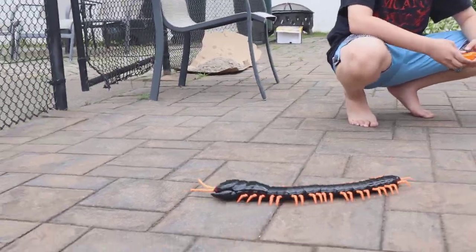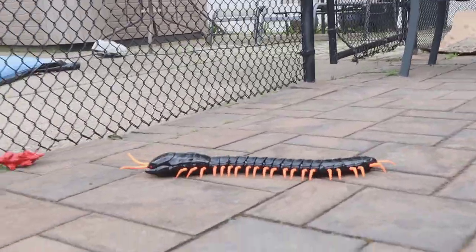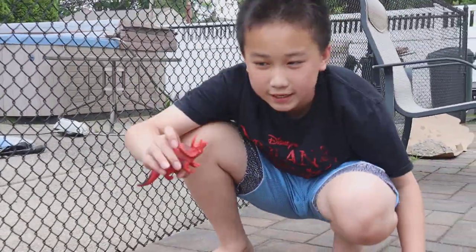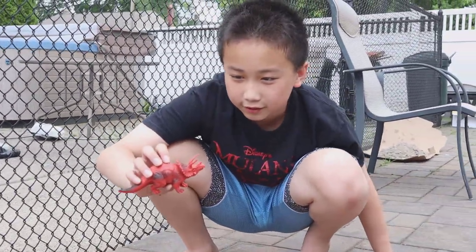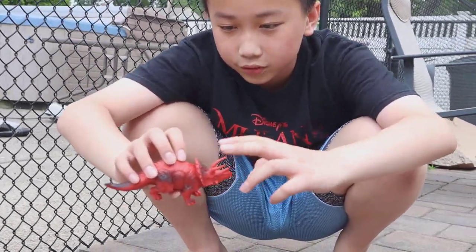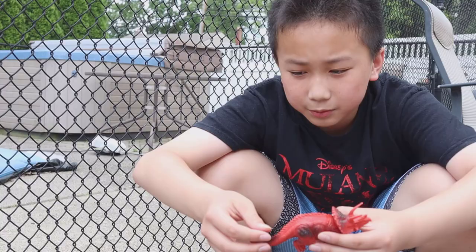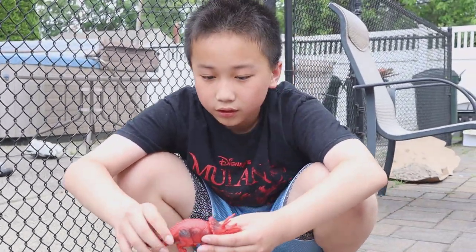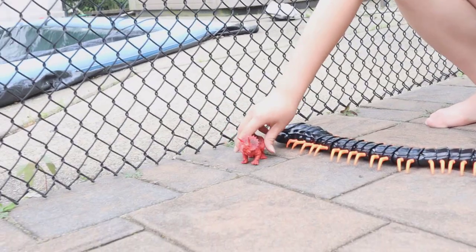Where is the triceratops? Oh, right there! We found it! This is a triceratops. Triceratops have three horns — one right here and two big horns right here. Triceratops are rubber toys and they're dinosaurs, if you guys did not know. Alright, let's put the dinosaur right here.